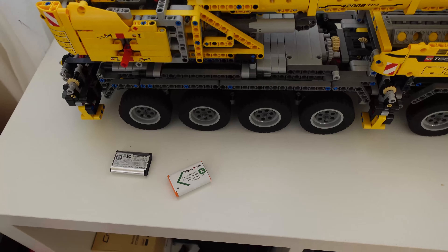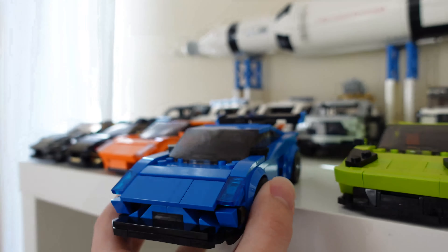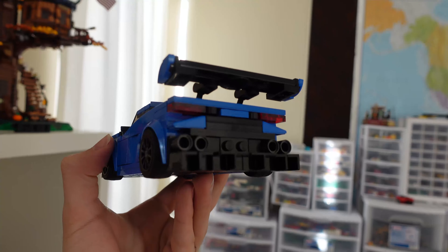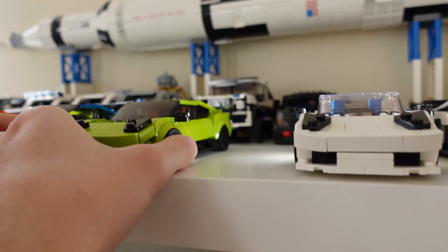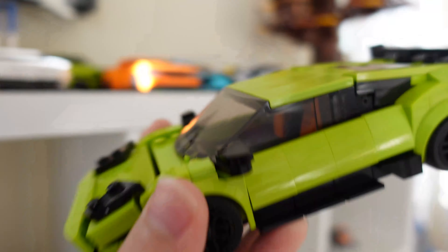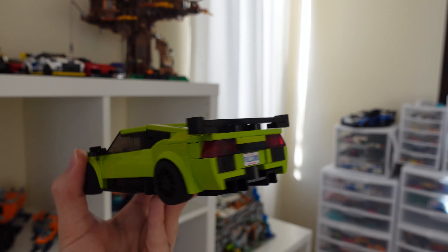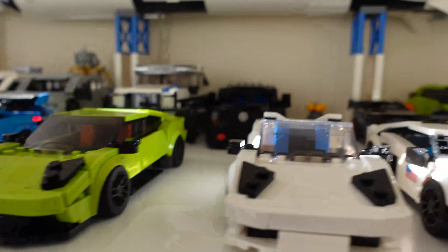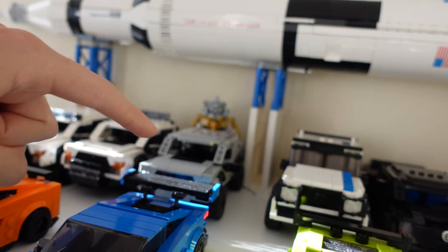Up here we have some new MOCs. We have the Gallardo Super Trofeo — it's not quite finished yet, there are some parts I still need to order to finish it, but for now it looks pretty good. We also have the Lamborghini Murcielago Liberty Walk — I've made two Murcielago videos in the past. The lime green looks really awesome; it's got a different rear end with a big wing and black accents around it. You also have the standard Murcielago and the Murcielago SV sitting on the desk. Once we finish the off-road Urus from the last video, this will look really good alongside it.